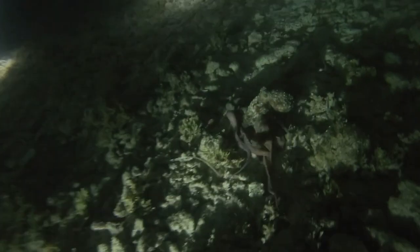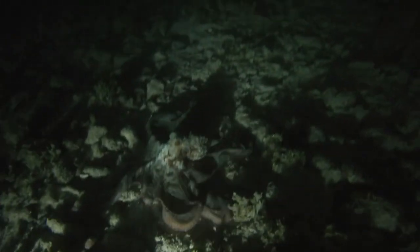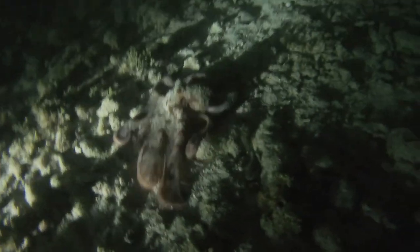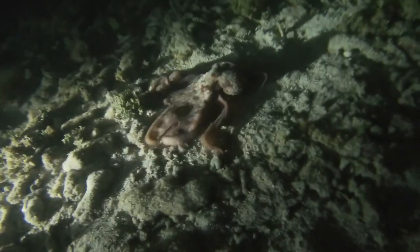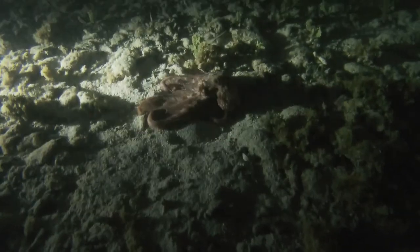Another amazing moment was when we went for a night snorkel. Here we actually saw a massive octopus, which was very cool, and we saw other marine creatures — a lot of fish and also some rays. When night snorkeling, we make sure that we do not shine the light directly on the animals so we're not disturbing them too much; we put the light to the side so it's not directly in their eyes.